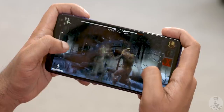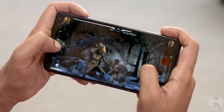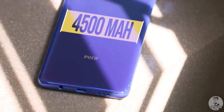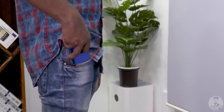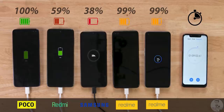The high refresh rate makes games feel smooth on the 90Hz panel. The battery is 4500mAh, which is a reduction from 4000mAh in some competitors. It's easy to charge, and filling the battery is straightforward.